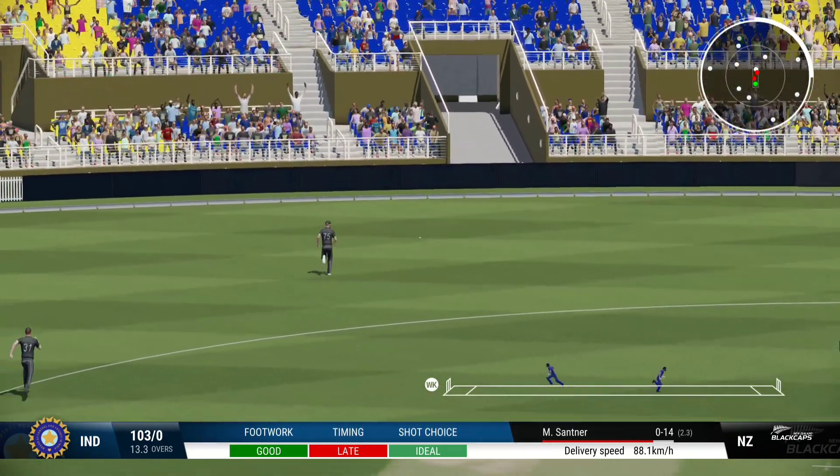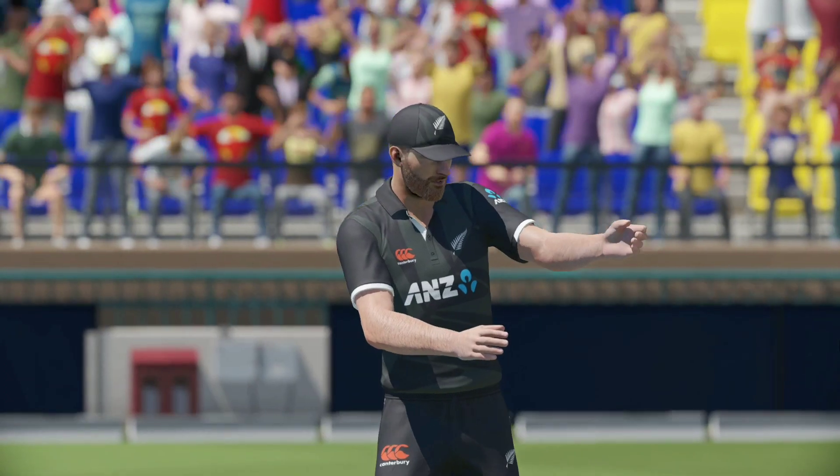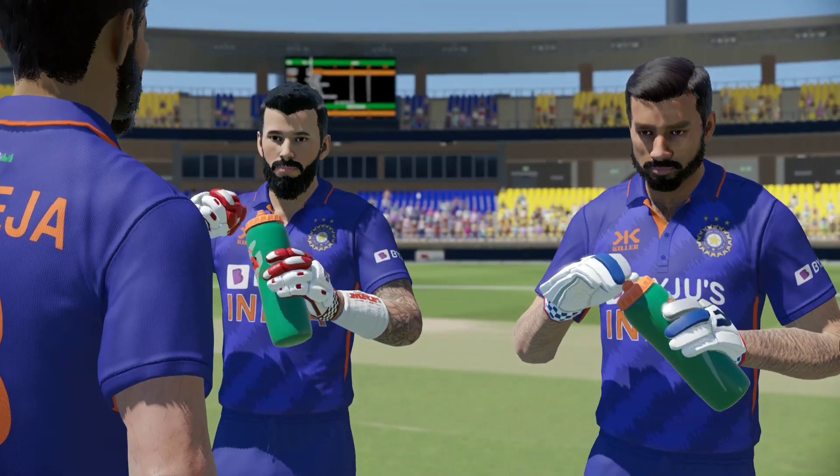Thick edge! Nothing really wrong with the delivery, would have hoped to find the rope. Three runs added in that over — India are 110 for none.